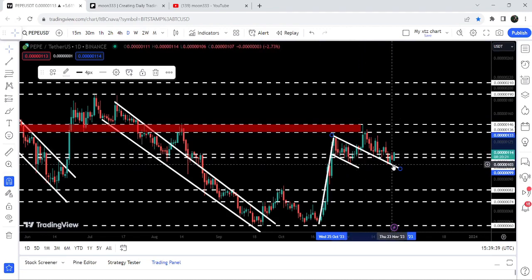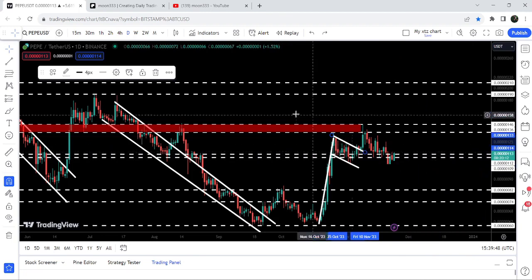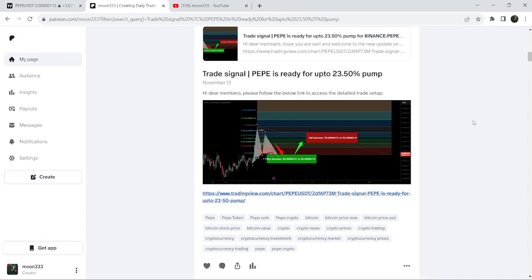After a successful retest, it is gearing up from here and struggling to break out this long-term resistance zone that starts from 109 and goes to 112. In today's video we will once again analyze this move, and I would also like to share my most recent trade signals for PEPE.